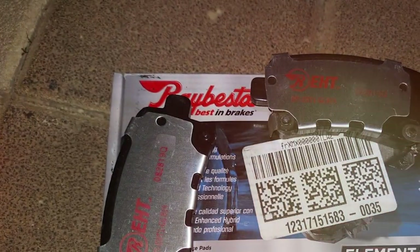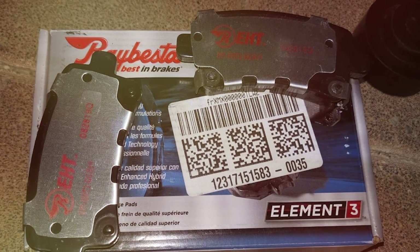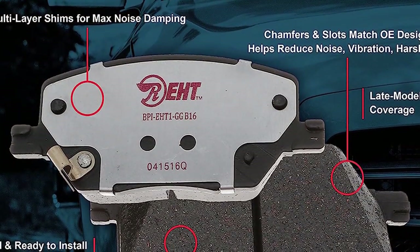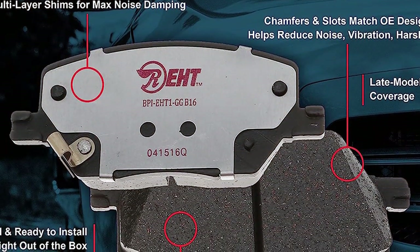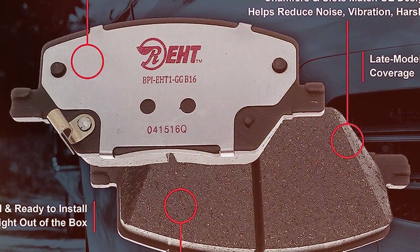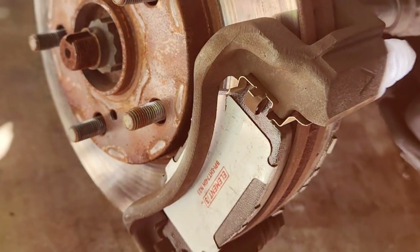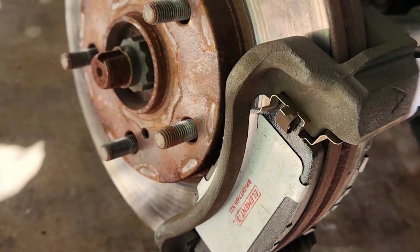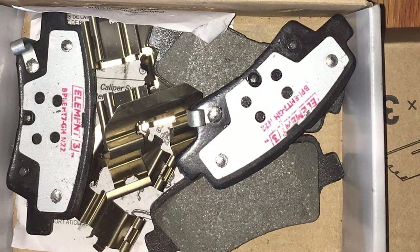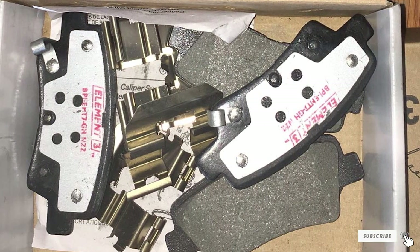Additionally, the pads are engineered to withstand various driving conditions, from city traffic to highway speeds, ensuring long-lasting performance without compromising safety. Their durability is a key feature, meaning you won't need to replace them as often as less sturdy options. The effectiveness of these brake pads is notable, offering a consistent brake feel that inspires confidence in any driving scenario. Whether navigating tight city streets or cruising on the highway, these brake pads provide the reliability and performance you need, making them a top choice for Nissan Rogue owners looking for an upgrade.